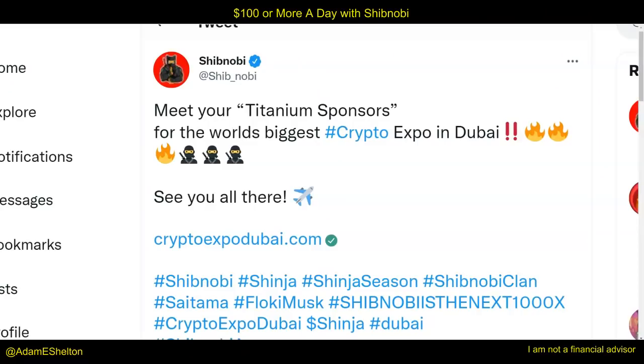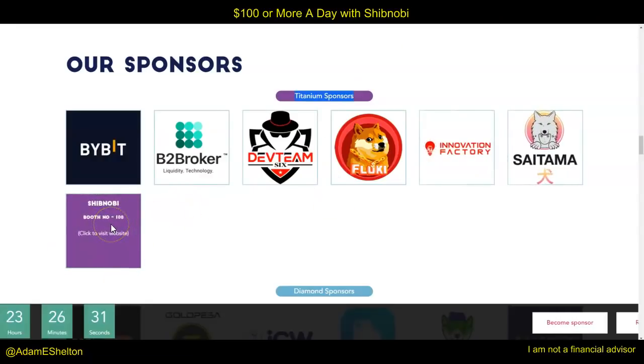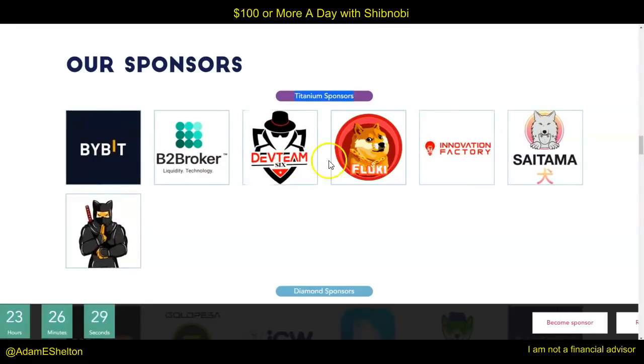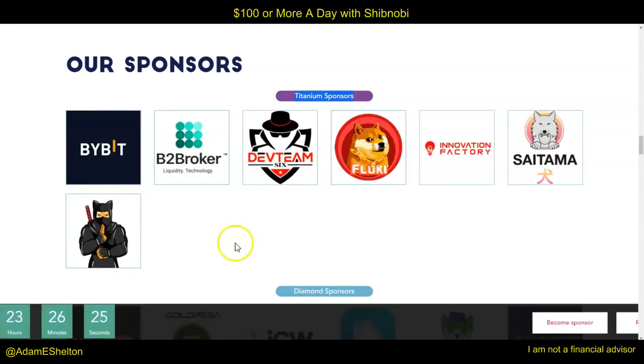Just yesterday, this news got released that a titanium sponsor for the world's largest biggest crypto expo in Dubai is going to be Shibnobi. When I looked here, I see Saitama booth number six and I see Shibnobi booth number 100 and others — Bybit, Flocky Musk and others. I think that's a great opportunity.